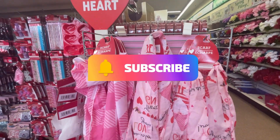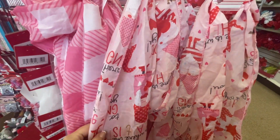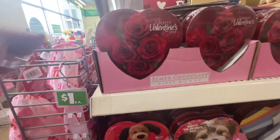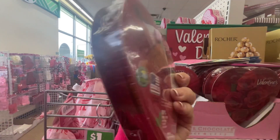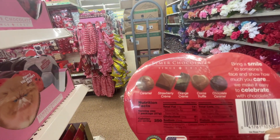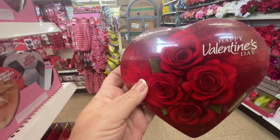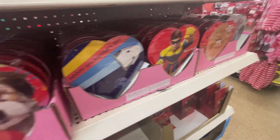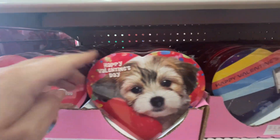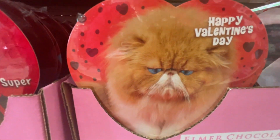And here we have some very pretty Valentine's theme — or Valentine's colour scarves. And on to chocolates. These are lovely. It tells you what you get in there: caramel, strawberry cream, orange cream, cocoa, truffle, and chocolate caramel. Yummy. And there are all different pictures on the front of these chocolates. Oh look at this one — you've got to love that face.